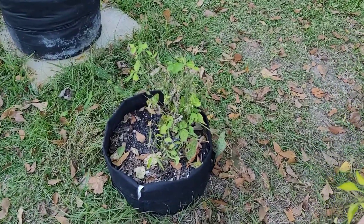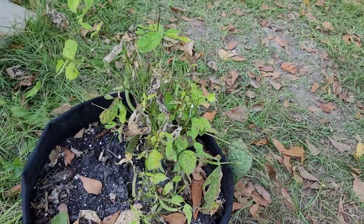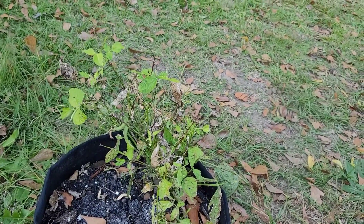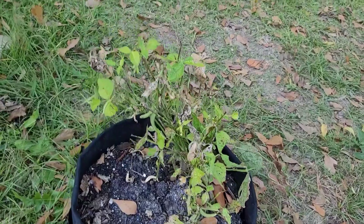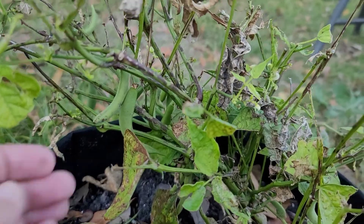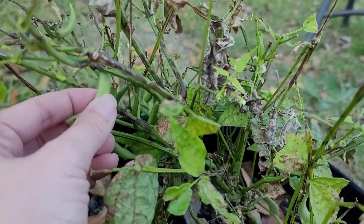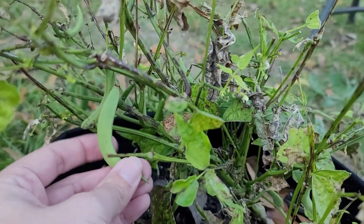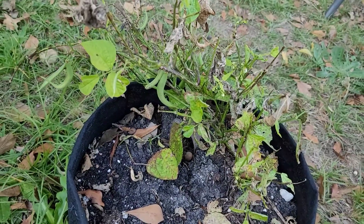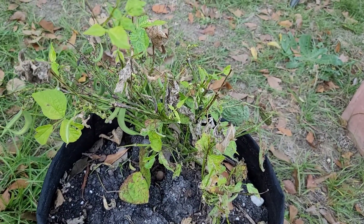My green beans, on the other hand — I failed them this year. Those have got to come out. There are a couple beans, but they're not really dry. That's alright. We grew this from seed — it was a package — so we probably have more stored up for me to use next year.